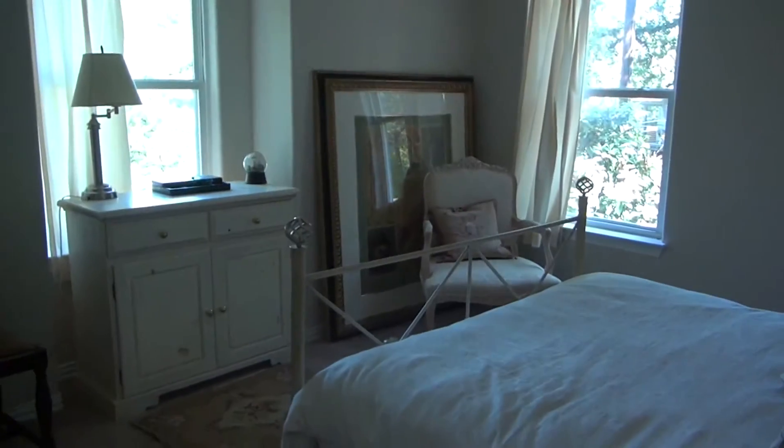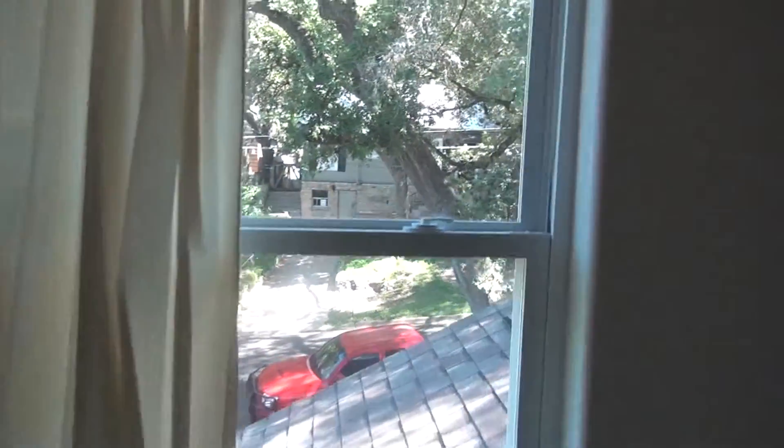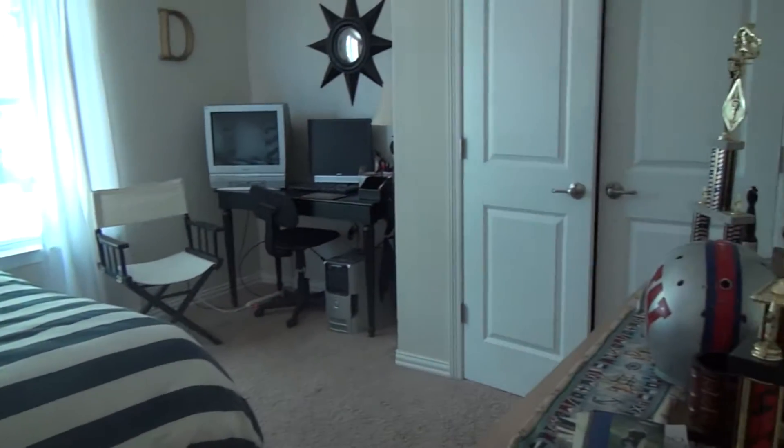Bedroom number two overlooks that Travis Heights beautiful hilly area. The bathroom has nice finish-outs — this is really nice. Another jacuzzi tub with travertine. And then another bedroom. A really grand entryway — I like this entryway a lot.